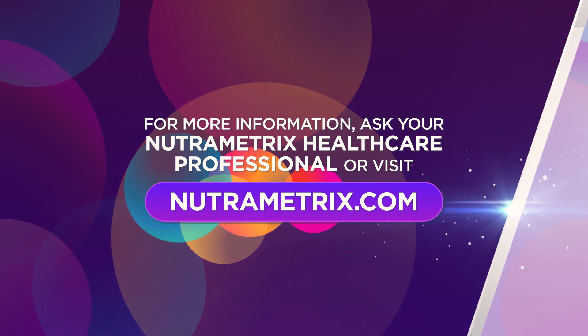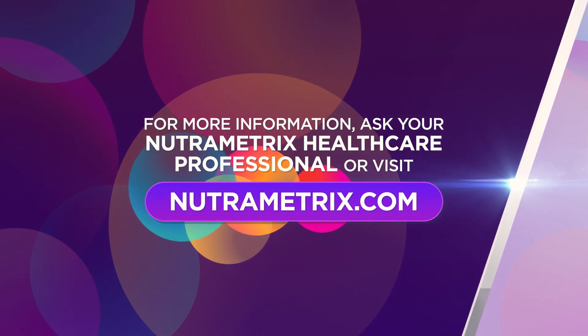For more information, ask your Nutri-Metrix healthcare professional or visit Nutri-Metrix.com.